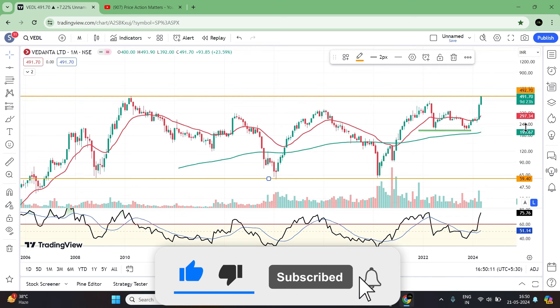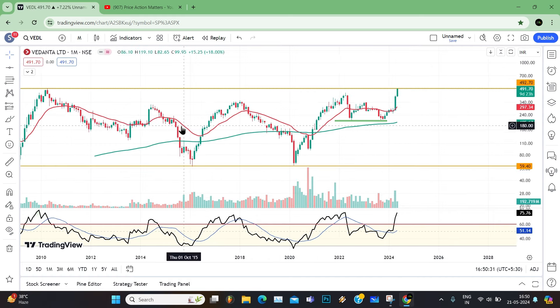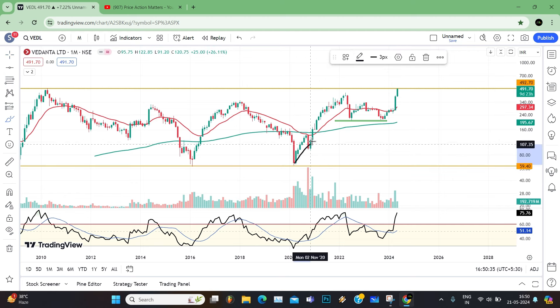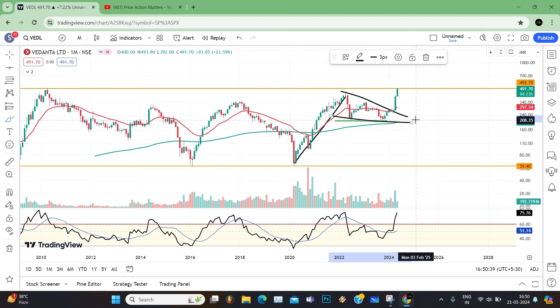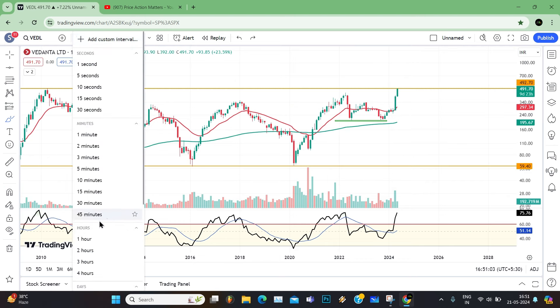The breakout is confirmed with a close. This is interesting — we will go to a lower time frame and discuss where we can take an entry. On the monthly timeframe, there is a monthly resistance and a stop up.